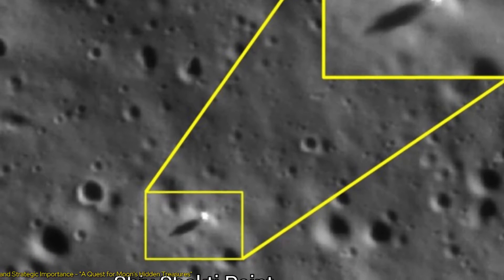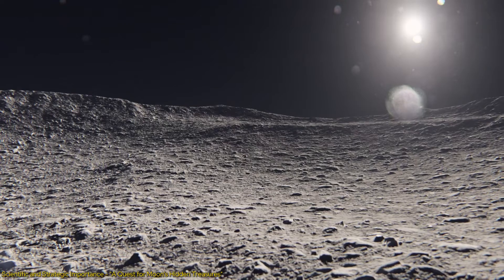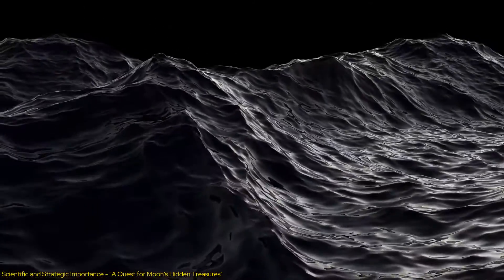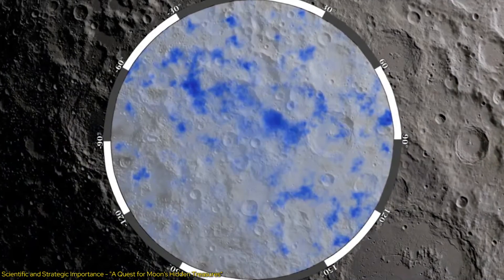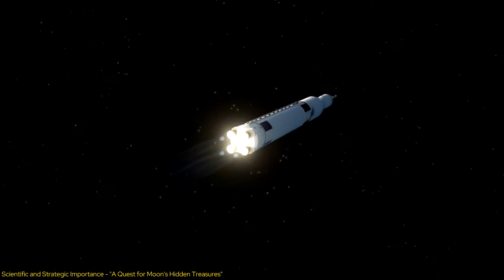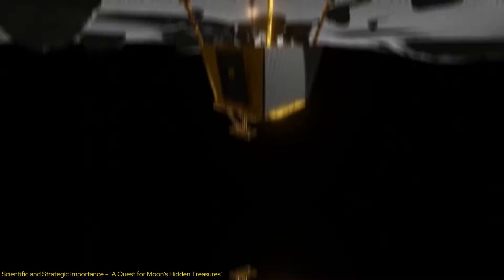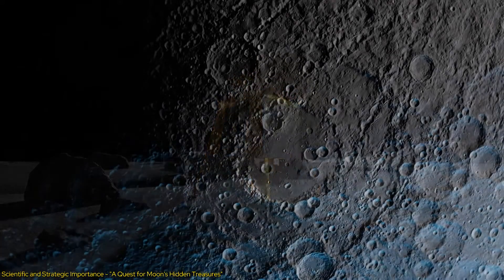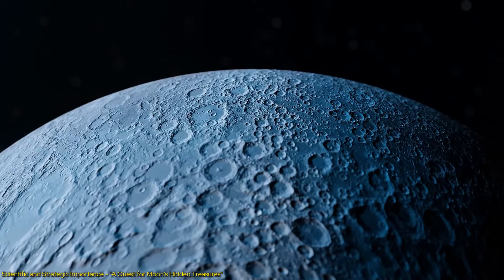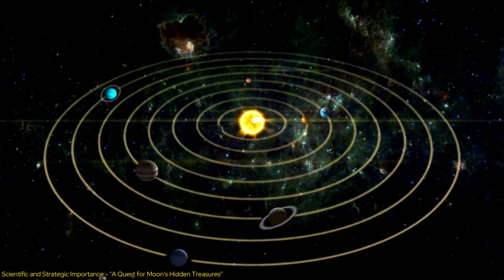The strategic selection of the Shiv Shakti Point as the landing site is driven by its scientific potential and strategic importance. Characterized by rugged terrain and proximity to the South Pole, it offers a unique window into the Moon's geology and potential water resources. Water ice, if present, could revolutionize future missions by providing drinking water, breathable oxygen, and even rocket fuel. The mission will have an operational life of one lunar day, approximately 14 Earth days, enabling detailed studies of mineral compositions, geological structures, and clues about the early solar system.